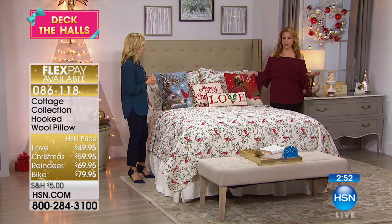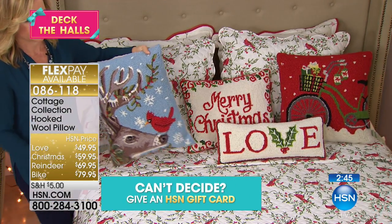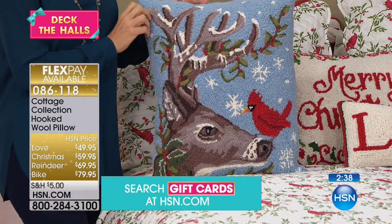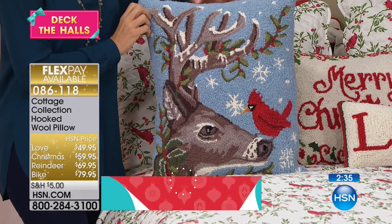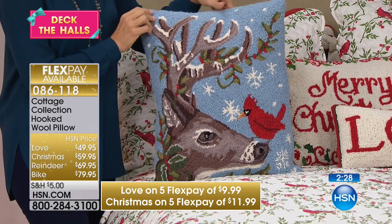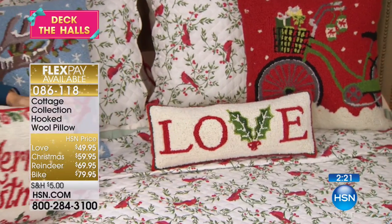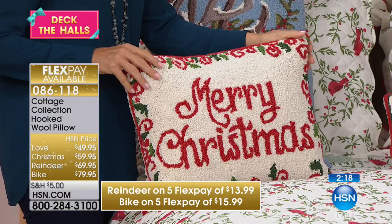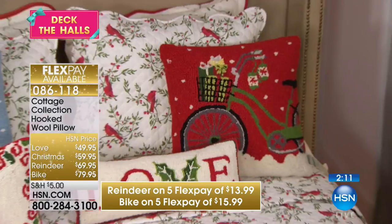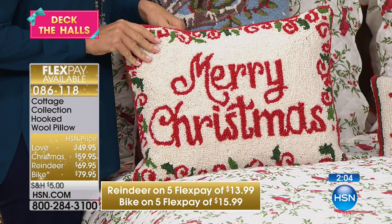Each one of these pillows is on five FlexPays. For $49.95, you can do that on any major credit card — MasterCard, Visa, American Express, Diners Club. The love pillow is under $10 to get home. The Christmas Merry Christmas is under $12 — $9.99. The bike is going to be $15.99. And the reindeer, $13.99. I want you to think about 20, 30 years from now — you give it to your daughter, your nephew. These are ones that you have year after year after year.